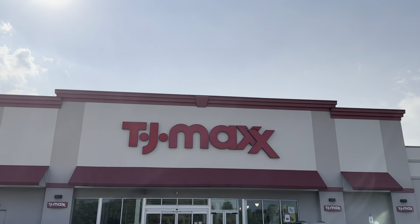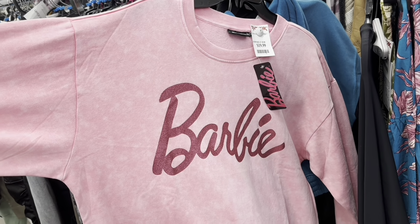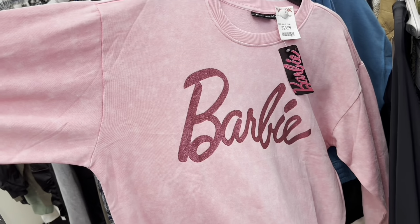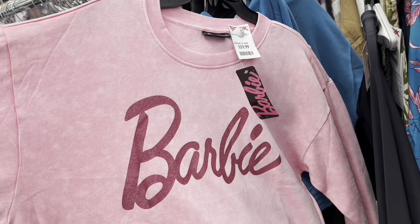I'm here at TJ Maxx doing some shopping. This is a super soft and cute Barbie sweatshirt, oversized, for $19.99.